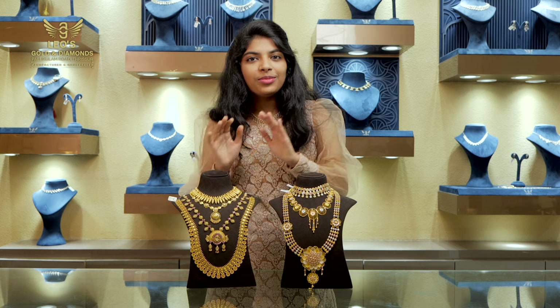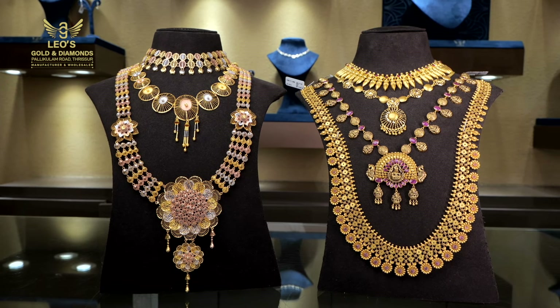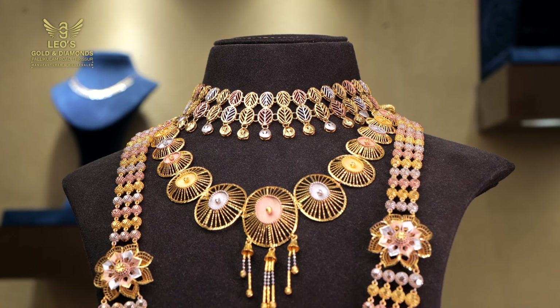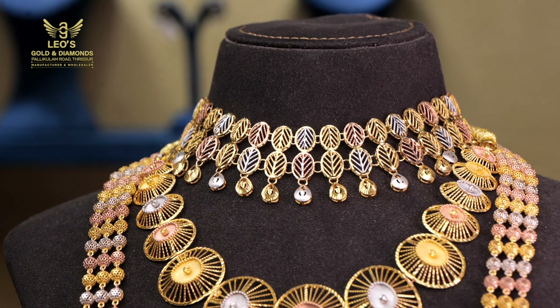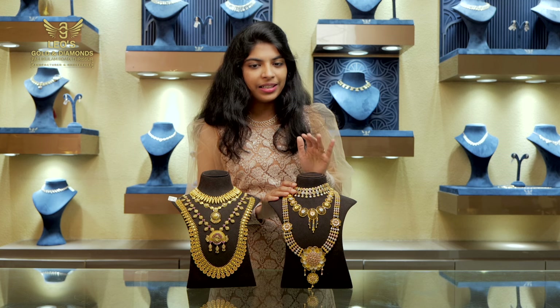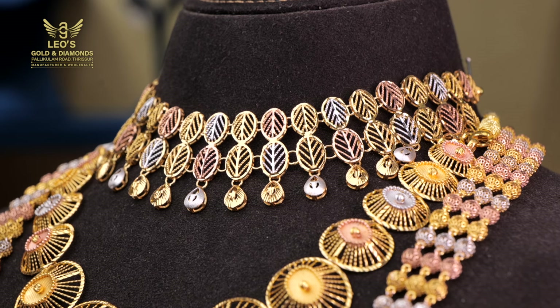Now we have a different collection from the end, which is a Turkish collection. Let's start with the first necklace. The weight of the first necklace is 25 grams. It has two layers in the top. It has a little bit of hangings. It has a very grill pattern.